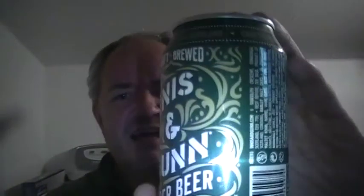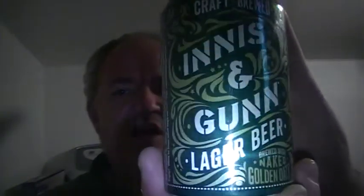Hello and welcome to another Raggy's Beers, Wines and Spirits review. Tonight we're going to be reviewing Innis & Gunn Lager Beer, which is a bit of a thing — a lager beer. We'll just class it as a lager.